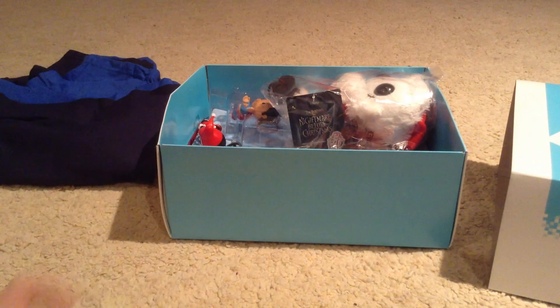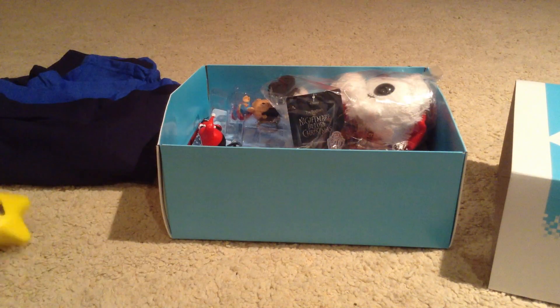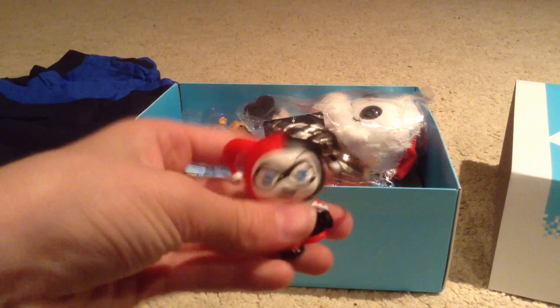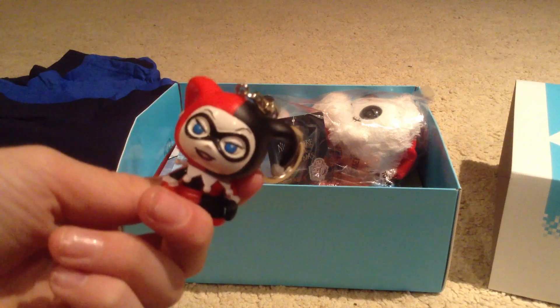Now we've got a Mario Star cool thing here - that's pretty cool, it looks like a stress ball or something. Next up we've got a Batman item - I think it's a Harley Quinn little key ring there.